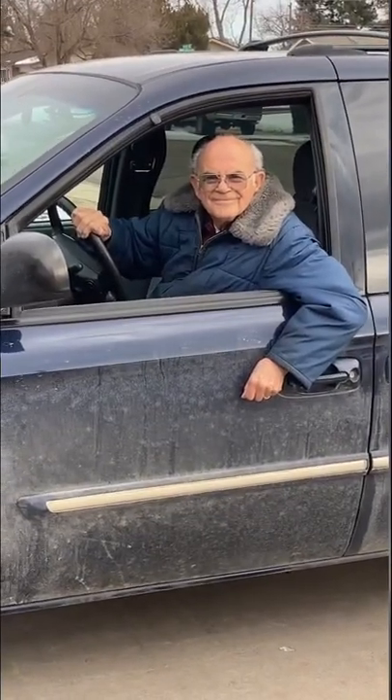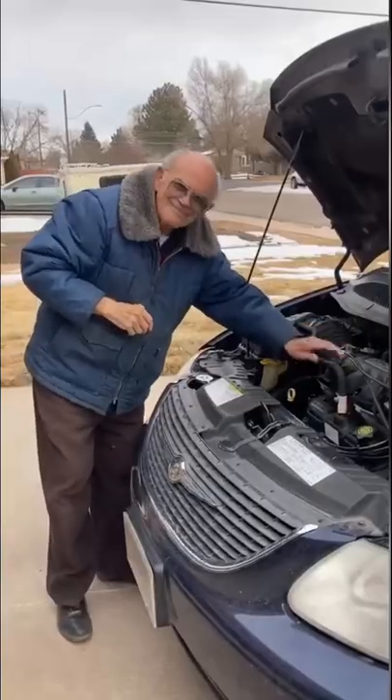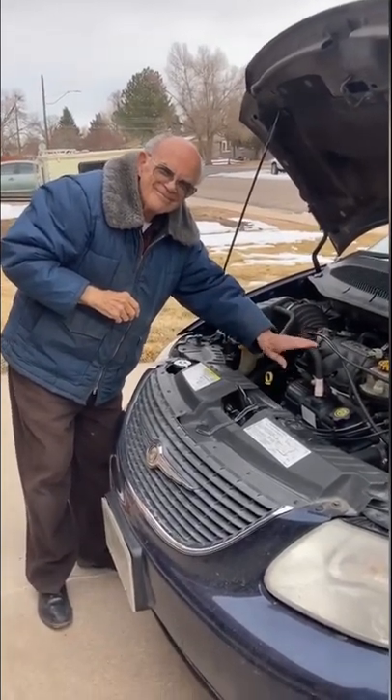The engine sounds better than it has sounded in years, and I think grandpa's pretty pleased. He told us the last couple of weeks without his car kind of felt like he was in jail, so he's happy to have his car back.